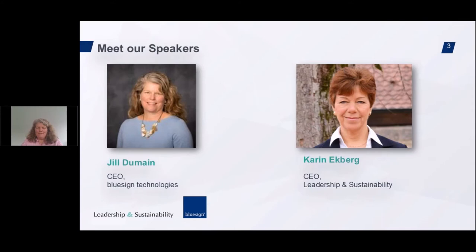Thank you, Karen. I'm happy to be here today, addressing you all from my new home in Switzerland. I joined BlueSign Technologies in January of this year after leaving a 27-and-a-half-year career at Patagonia. I spent half my time there in product development, specifically working on fabrics, and the other half in the sustainability department. Thank you, Karen, for having me here today.